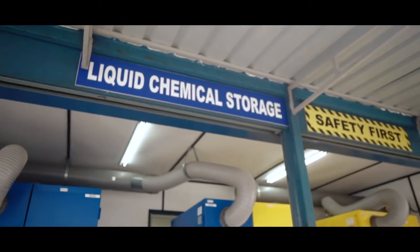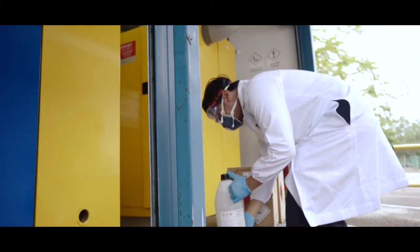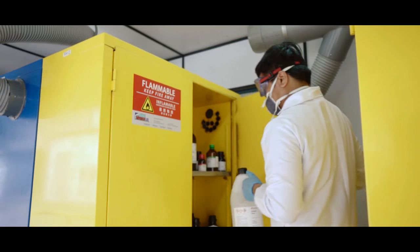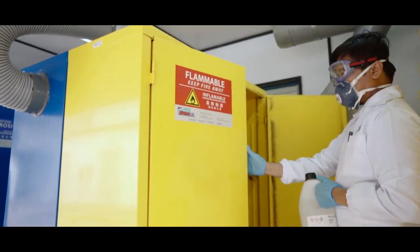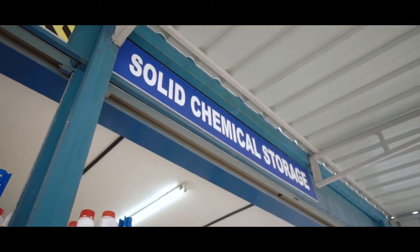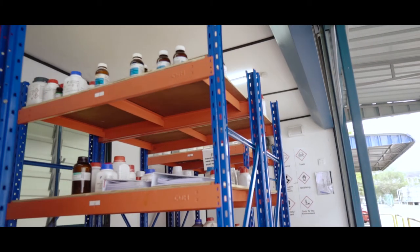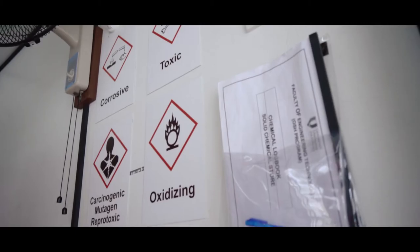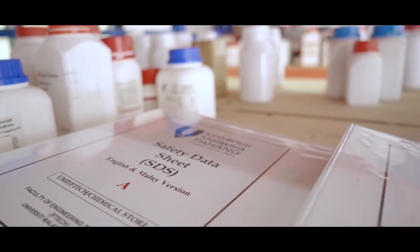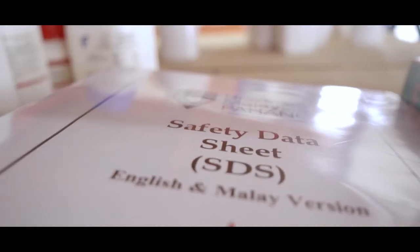This is the liquid and solid chemical storage area of the laboratories in EFTEC. A gas respirator is also available. Safety data sheet is provided in two languages. If any chemical is taken from the storage area, the log book must be filled in.